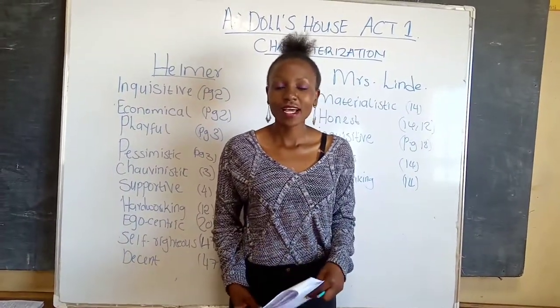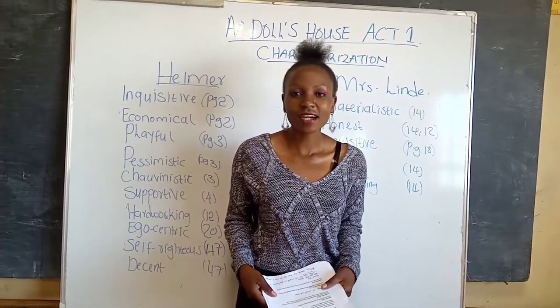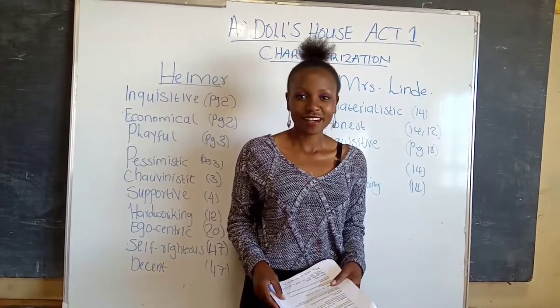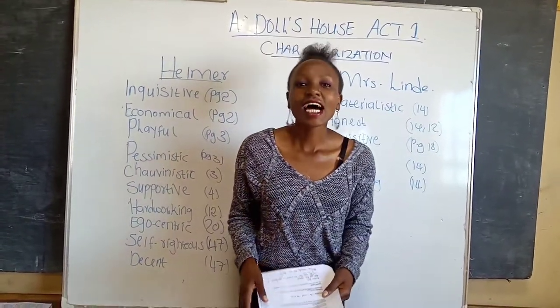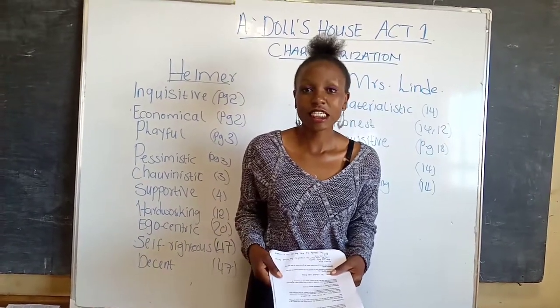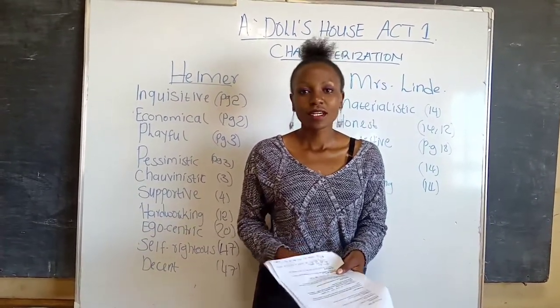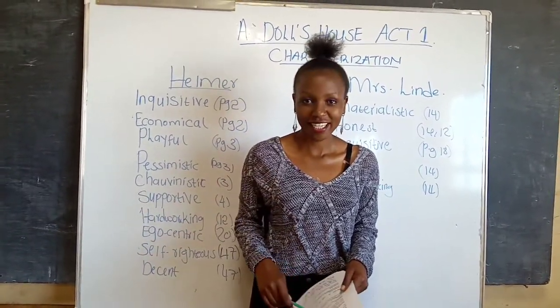Salut! Hope you are doing fine. In today's video, we are still analyzing Act 1 of A Doll's House, and we are going to deal with two characters: Helmer and Mrs. Linde. We are going to analyze their character traits in detail from page to page. So maybe you can have your pencil and a copy of A Doll's House and we are going to do it together.